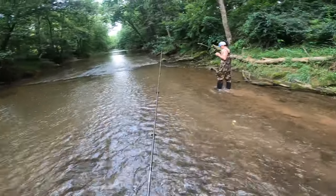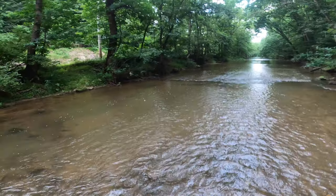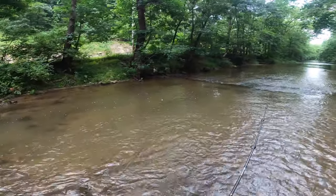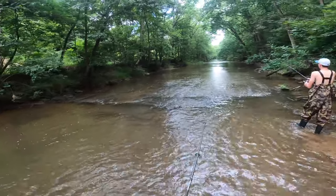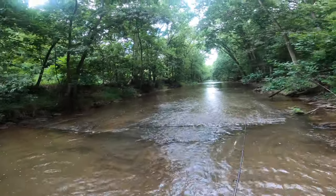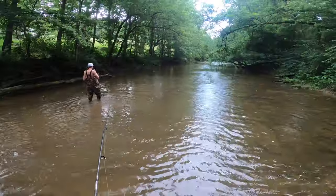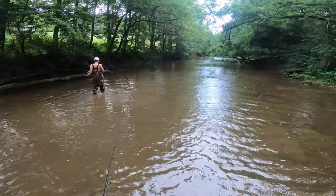We should probably be heading back now but I want to catch a couple more fish. This rain is really starting to pour on us - we should be able to yank a couple out of this pool. That rain is cold too, it's like getting a cold shower when you don't want to.